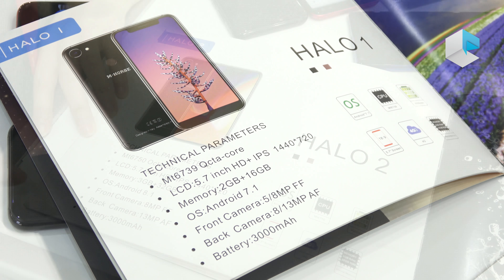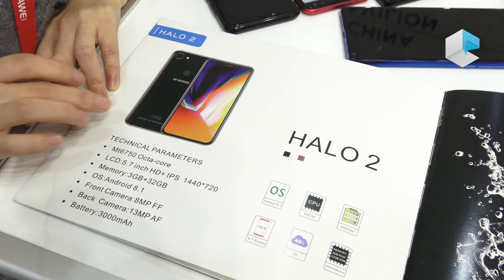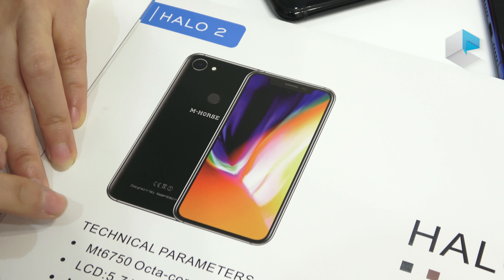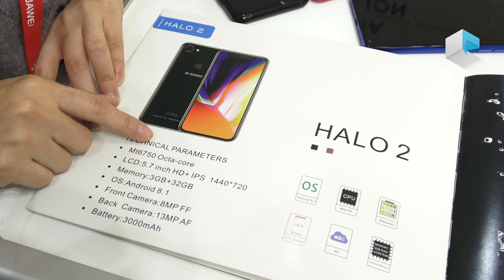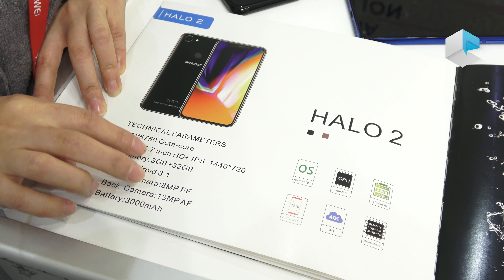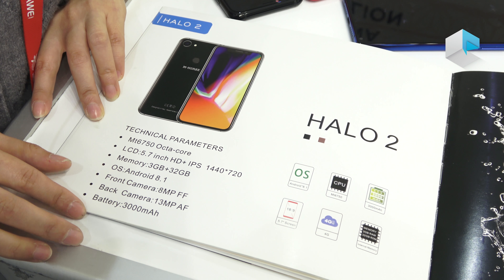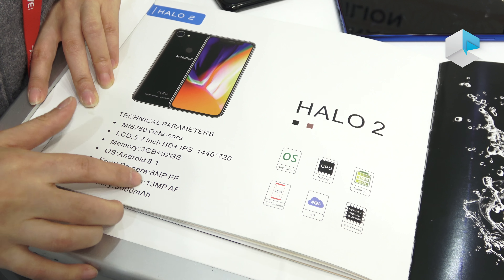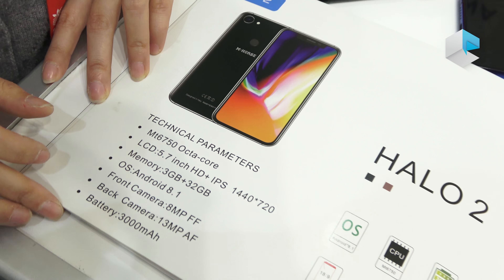The price will be competitive. The following model is R02. The appearance will be similar to the iPhone X. The chip will be MTK6750 octa-core. The LCD is 5.7 inch HD+. The memory is 3GB and 32GB. We will use Android version 8.1. The front camera is 8MP and the back is 13MP. The battery is 3000mAh.